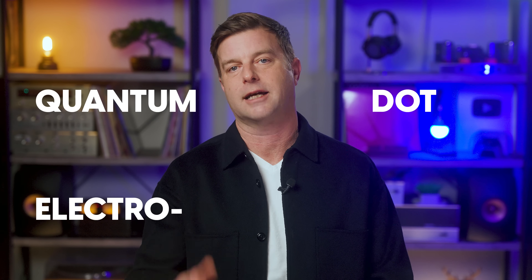Welcome back, everyone. I'm Caleb Denison. Let's do a quick QDEL catch-up. QDEL is another annoying tech acronym that stands for quantum dot electroluminescent. In practical terms, it is a display made up of quantum dots that make light when you apply electricity to them.